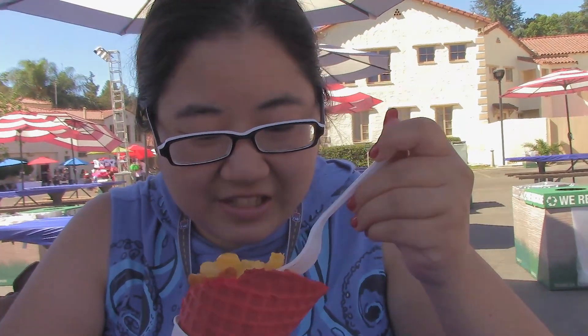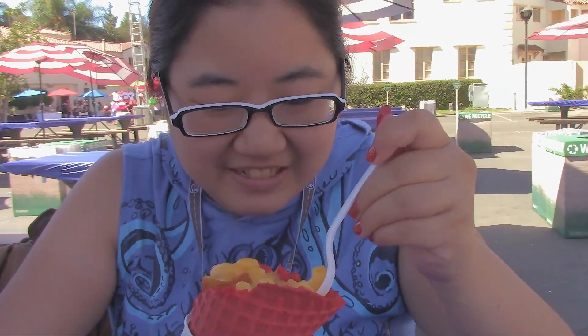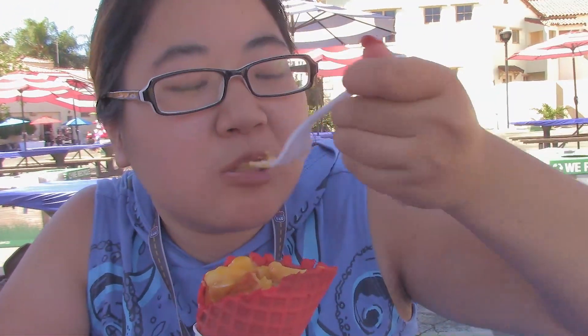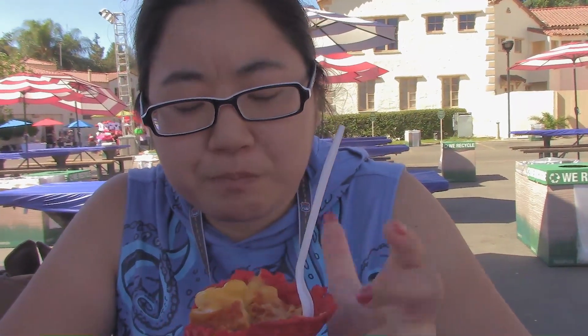Let me try and dig in here and get a bite. It's not like an artisan mac and cheese or anything, it's like a Stouffer's — I think I've mentioned that before in a different review with mac and cheese. But it's pretty good with the buffalo chicken and everything.